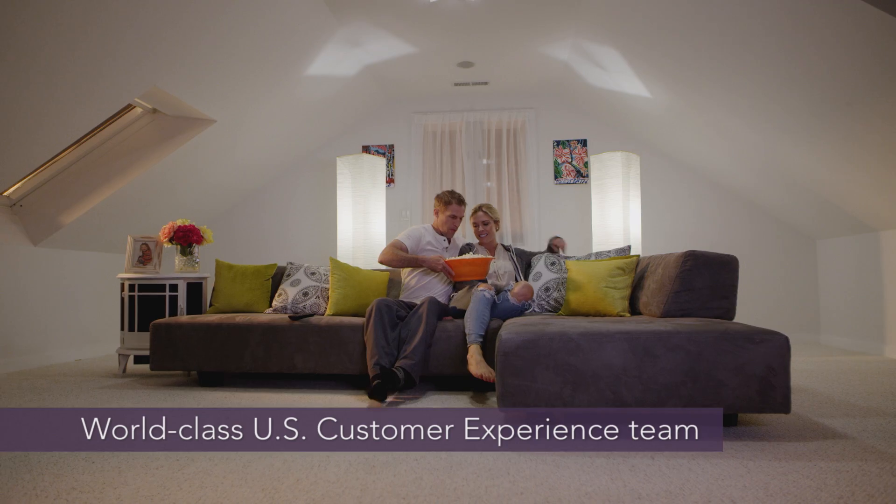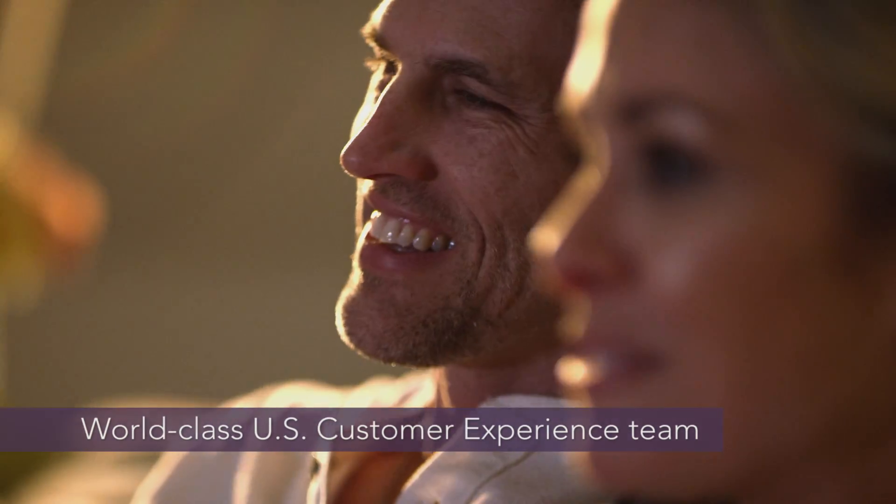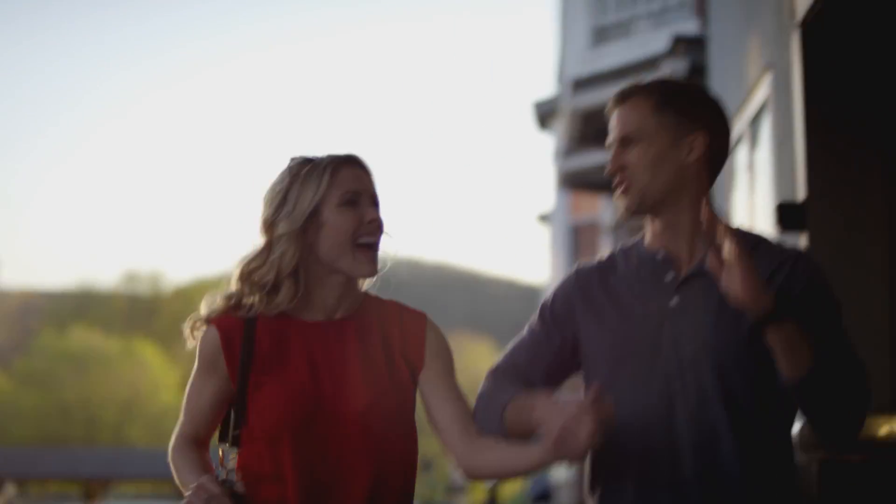iDevices products are fully backed by our expert customer experience team. Personalize your home whenever and wherever you are.